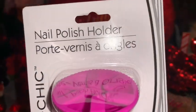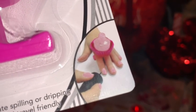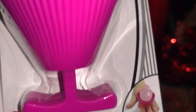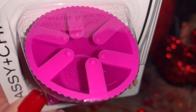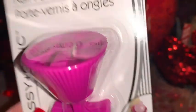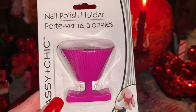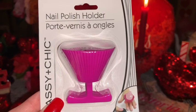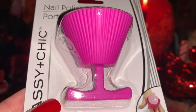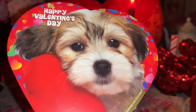From Dollar Tree I picked up this little nail polish holder. It shows in the picture how it works — it just slides between your fingers so you can hold your little nail polish while painting your fingernails without having to try to hold it with your other hand. I love the hot pink color, and it actually looks like a little cupcake liner to me.